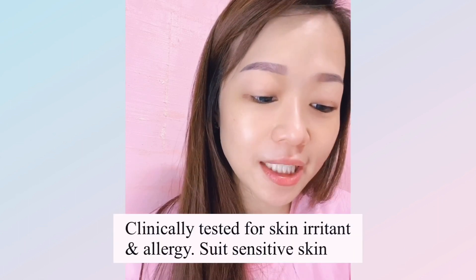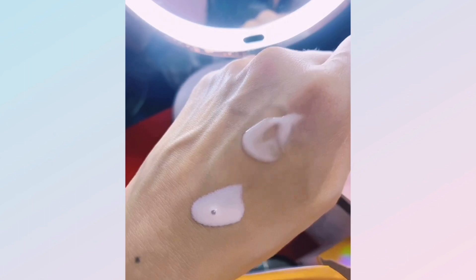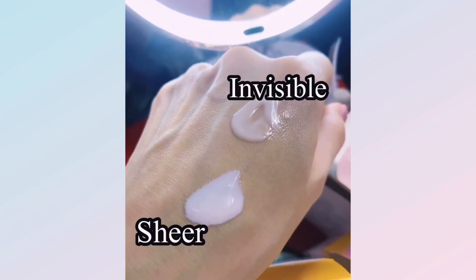Both sunscreens are dermatologist-tested for skin irritancy and allergy, and both are designed to improve hydration. The key difference: if you prefer something more lightweight, go for the shorter bottle; if you want more hydration, choose the taller one. The sheer version appears pinkish, while the invisible version looks white like a lotion — you can see the difference clearly on the hand.